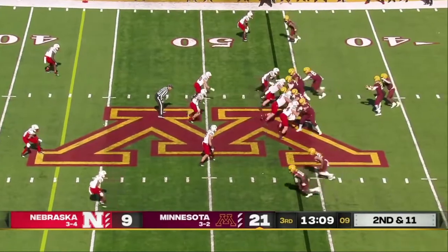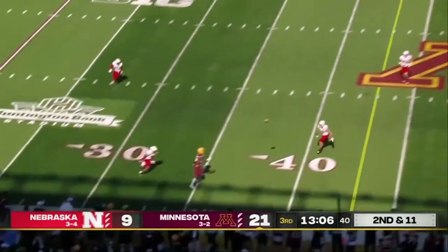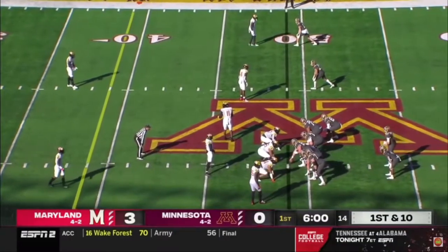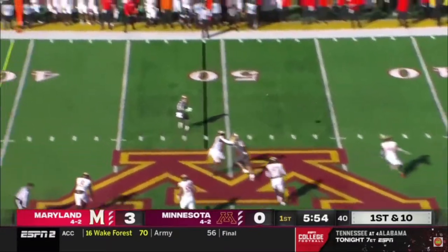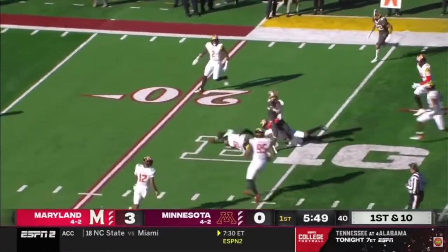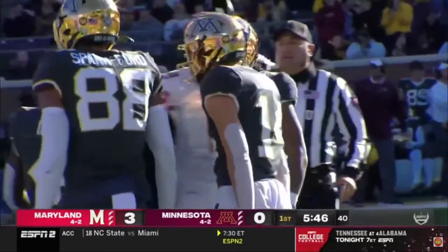Nebraska needs to do something defensively against Minnesota's pass game. The Golden Gophers have a new record of consecutive completions and they've added to it. Morgan on the rollout — he's got the back out of the backfield. Irving catches it on the move, the cutback at the 30, winds his way down to the 21-yard line.